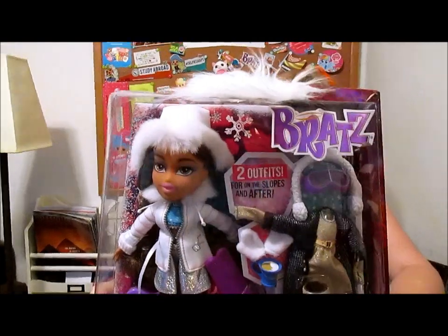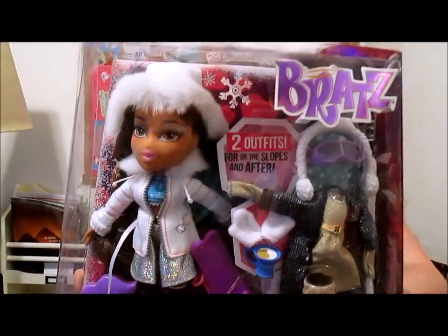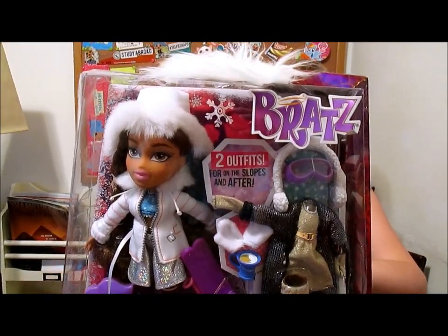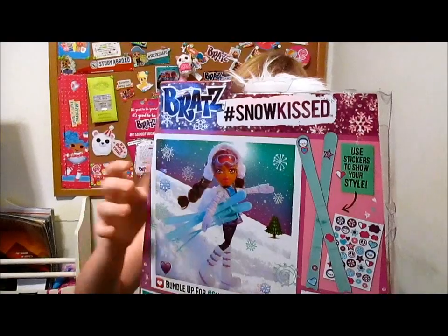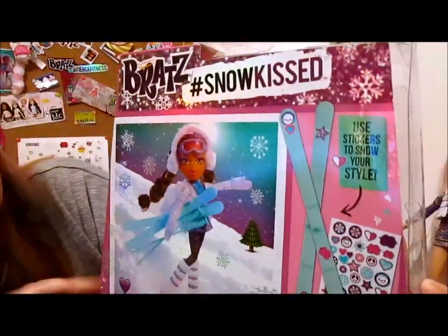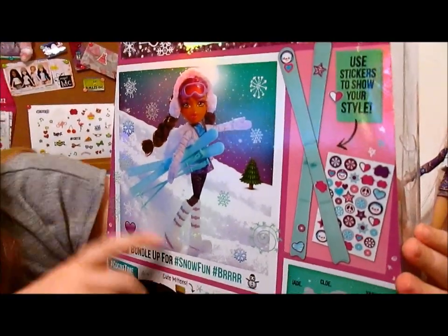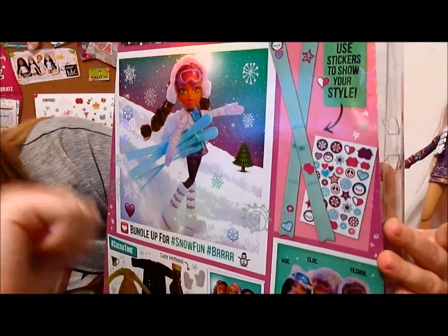She has really amazing long hair — I can tell just from looking in the box. Her eyes and lips have the same glitter, the same beautiful glittery makeup, which we love. The back of the box says 'bundle up for snow fun' with a snowman and some other emojis all around her.